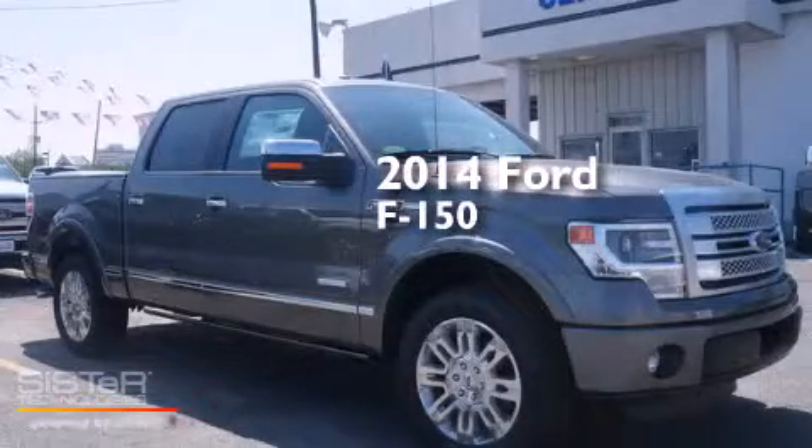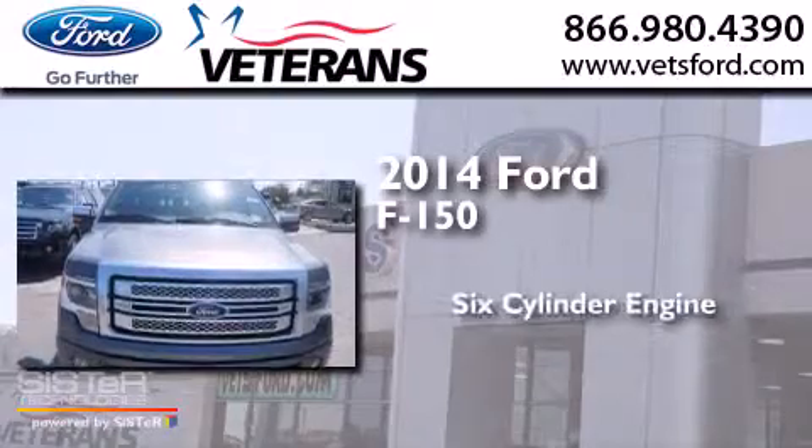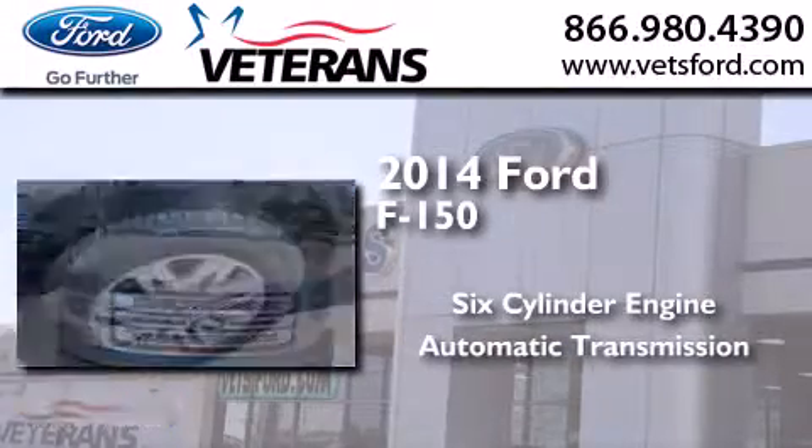This is a brand new 2014 Ford F-150. It has a six-cylinder engine and an automatic transmission.